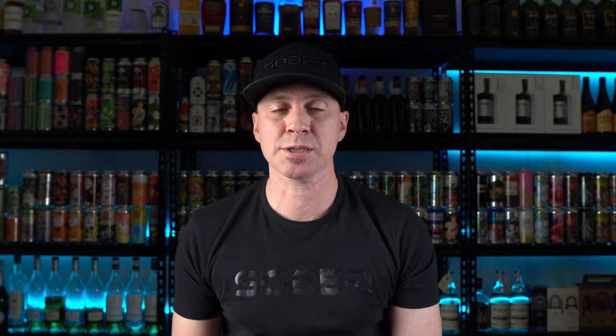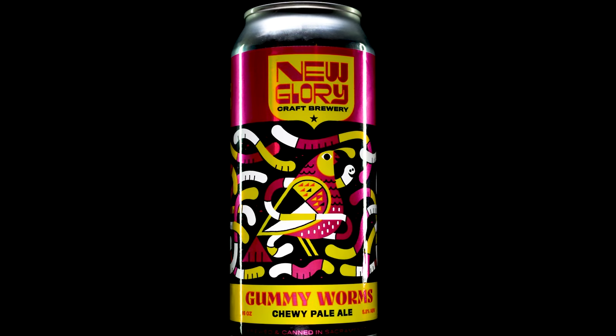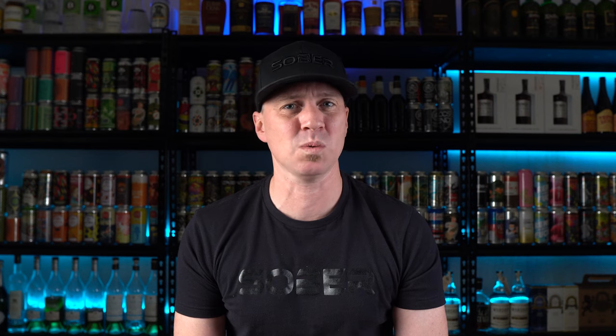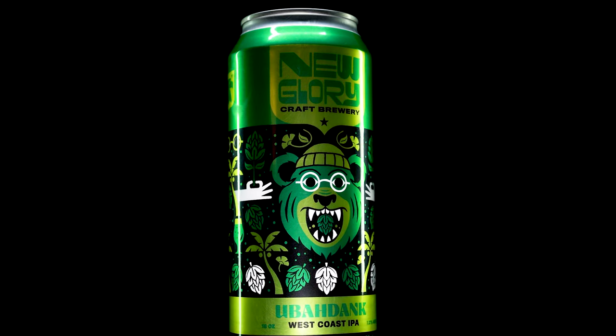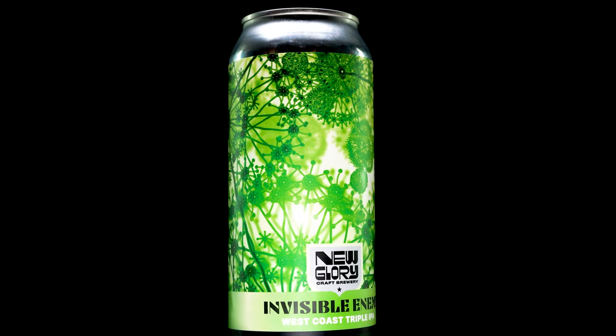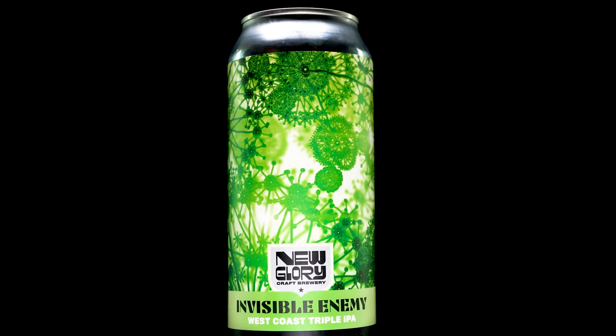Quick recap: the Gummy Worm Chewy Pale Ale is a buy — my favorite of the three, well balanced and delicious. The Uber Dank is also a buy — the balance is impressive once again. And the Invisible Enemy is also a buy — even if it's not my type of IPA, I have to acknowledge the balance. New Glory Brewery is doing some serious quality work here, not trying to go over the top. This is just a great brewery — check the links below, and if you're in the Sacramento area, you should visit them.